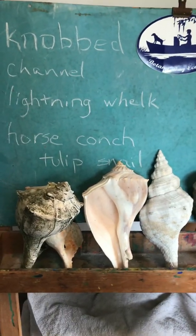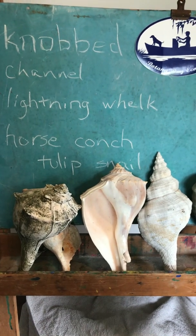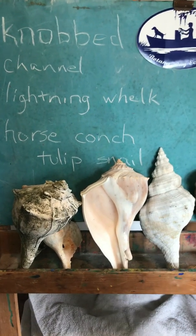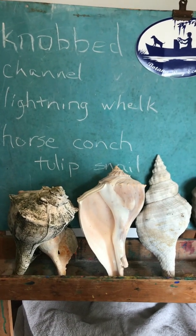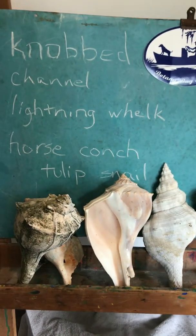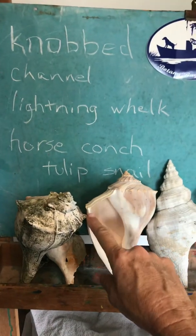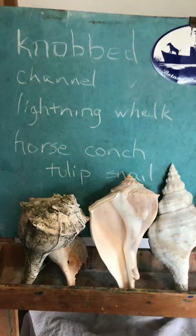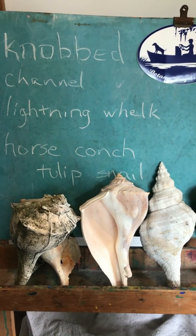It's usually a warmer water whelk, so we find more of those in Florida than on the South Carolina coast. But we do have lightning whelks wash up, and a lot of people remember this because you can say 'I saw lightning and I left' — lightning and left both start with an L. So this left-hand sided opening is what distinguishes a lightning whelk from the knobbed whelk.